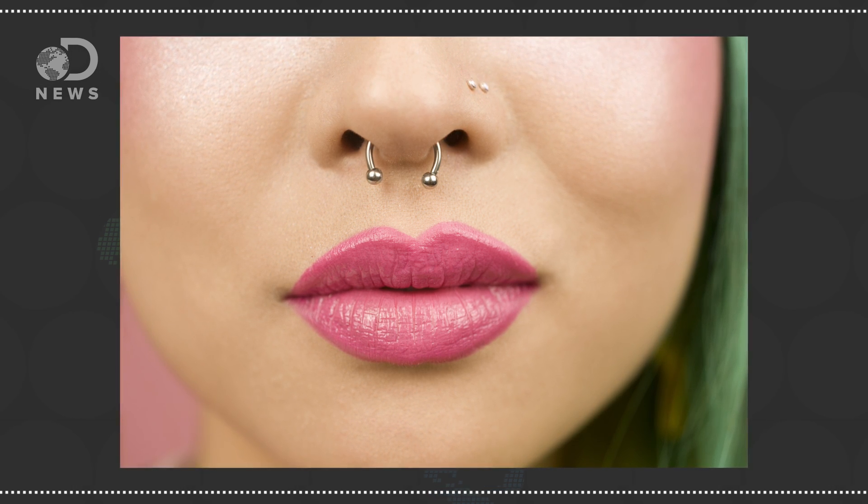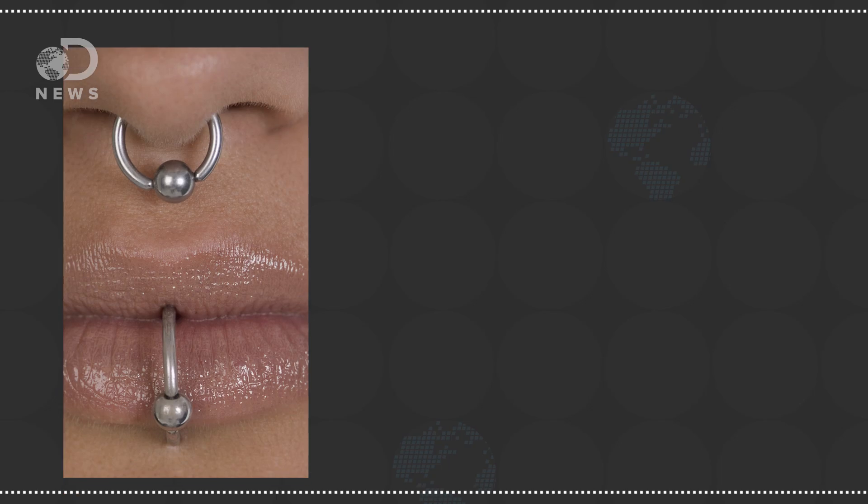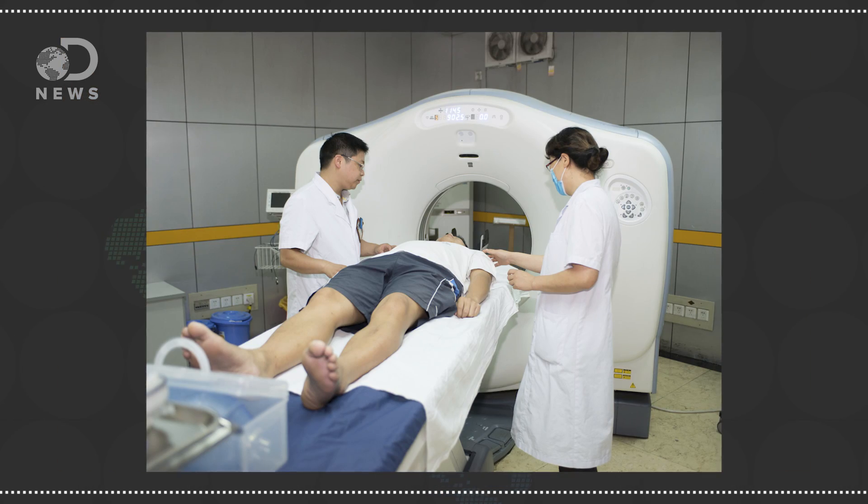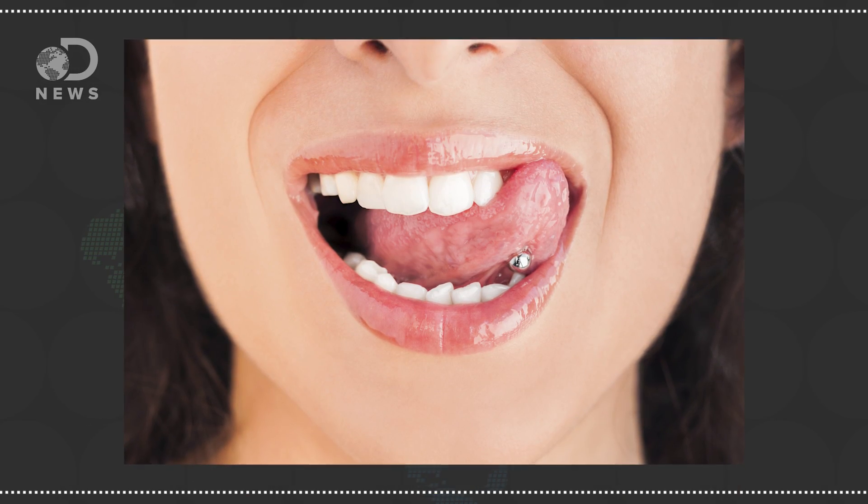CAT scans require removal of piercings in the region being scanned — so nose, lip, ear, and tongue piercings all need to be taken out to scan the head. When x-rays hit metal piercings, the beam reflects off that thick metal, ruining the image and throwing dangerous x-rays around at random, like water splashing against a flat surface. But aside from messing up CAT scans, the Journal of Periodontology found 50% of people with barbell-style tongue piercings had chipped their teeth on their jewelry, and the longer they wore it correlated with receding gum lines.